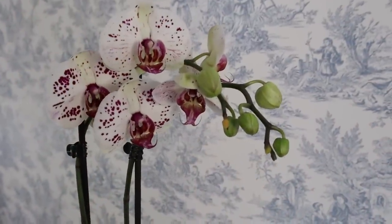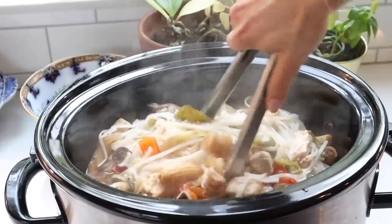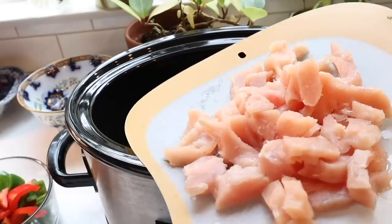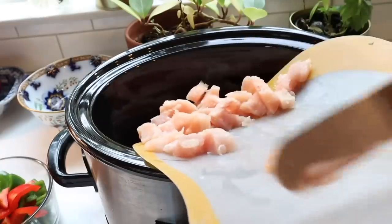And now I have an easy yet delicious slow cooker recipe for you: Thai drunken noodles. My cousin recently spent a few months in Thailand, and hearing about her adventures made me crave Thai food at home, so I found this recipe online and modified it for our family's tastes. I'll leave the recipe in the description box below.